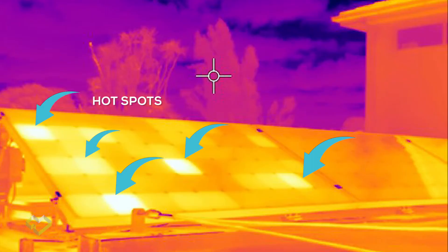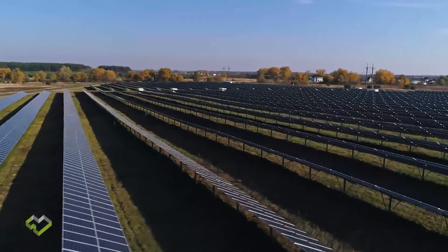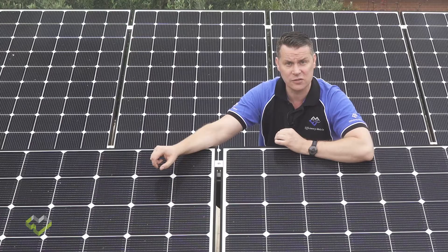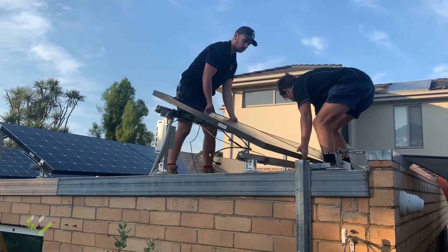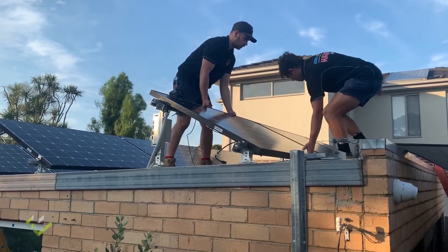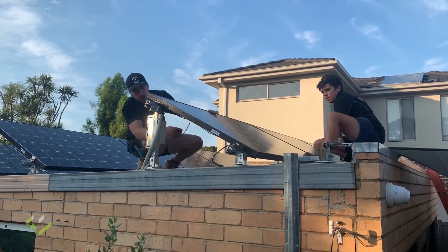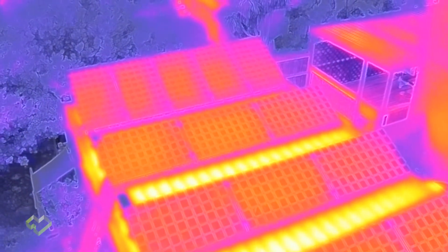Thermography technology can save time and make troubleshooting solar panel installations an easy and cost-effective service. Solar panels come from many sources around the world and their quality varies between manufacturers and product batches. The installation quality depends also on the installer's competence. In short, the best way to prove that the solar panel installation is delivered free of defects is a thermal imaging analysis of the site installation.